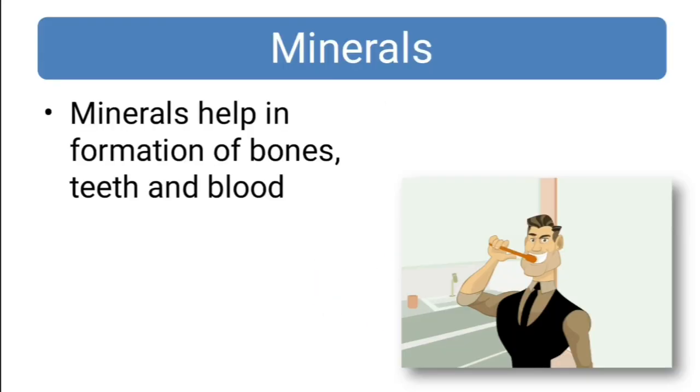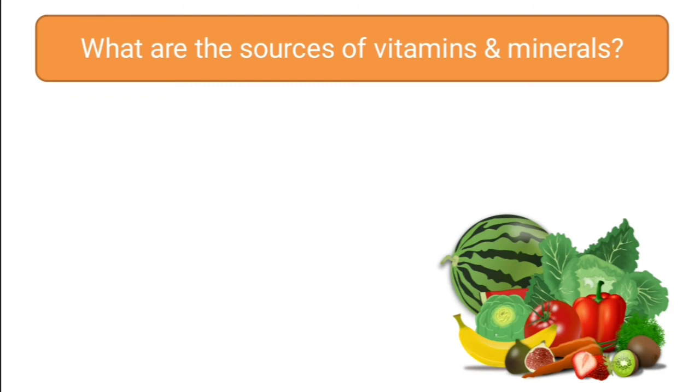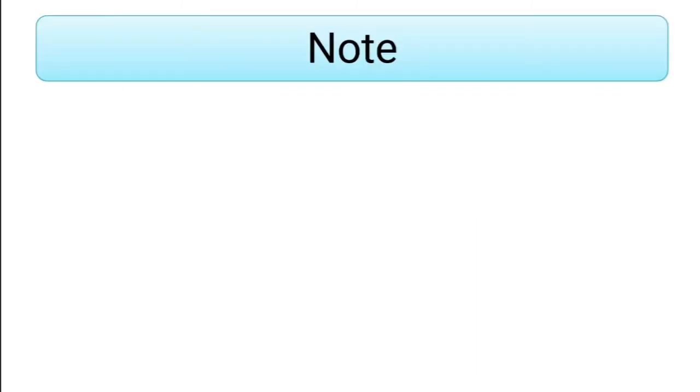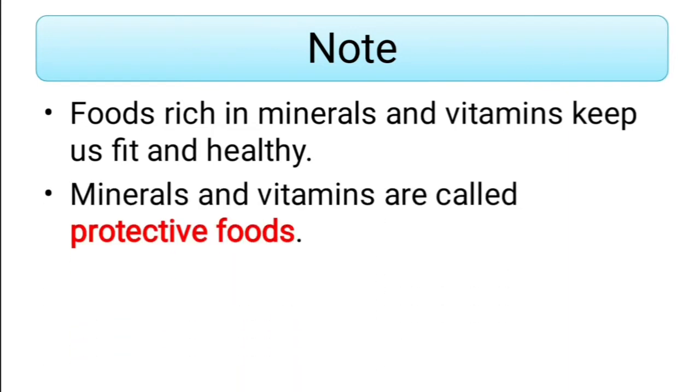Then comes minerals. Minerals help in the formation of bones, teeth and blood. For example, calcium, potassium, sodium, iodine and iron are the various kinds of minerals needed by our body. Sources of vitamins and minerals include fresh fruits, vegetables, milk and dairy foods, meat, seafood and liver. We must note that food rich in minerals and vitamins keeps us fit and healthy. Minerals and vitamins are called protective foods.